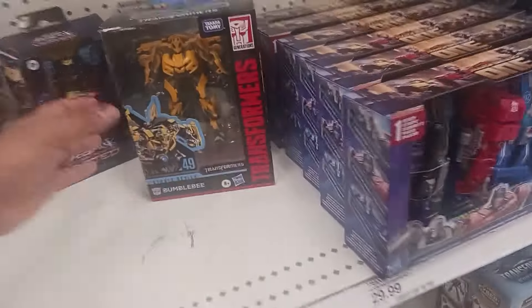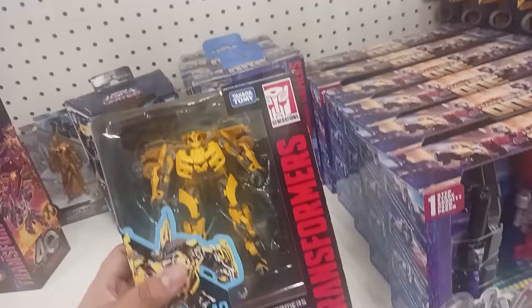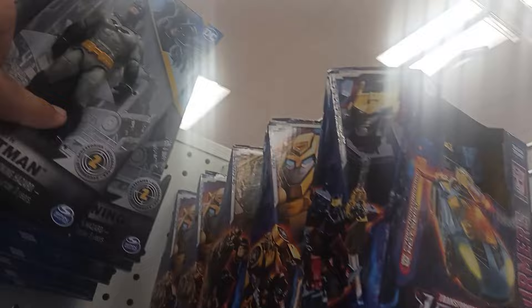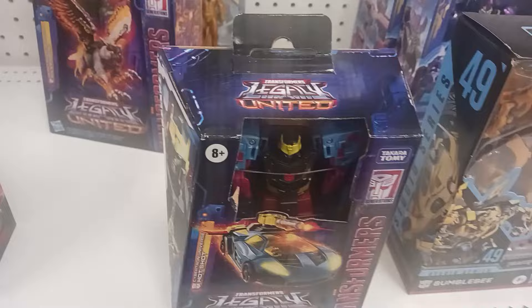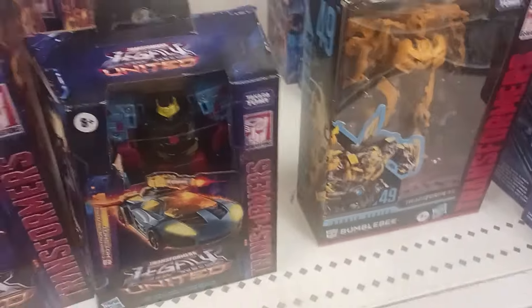Over here, I found something very interesting. I found the Studio Series Bumblebee from the 2007 movie. There's also Cybertron Deluxe Hotshot, as well as Animated Bumblebee. I don't know if I should get Hotshot — I already have the other Hotshot figure.